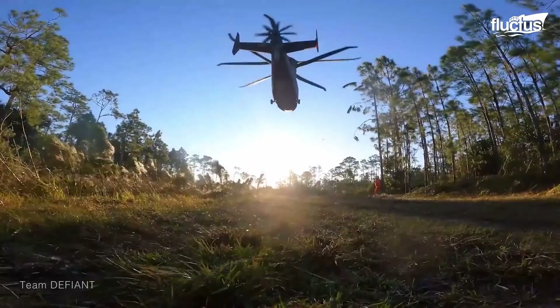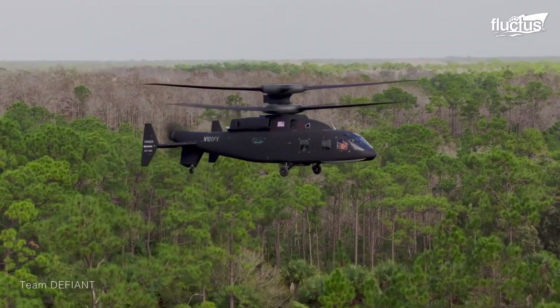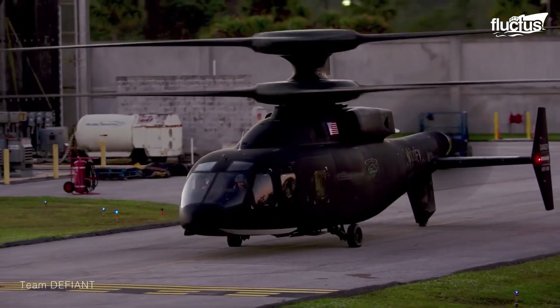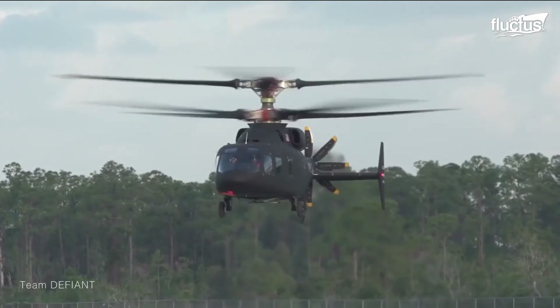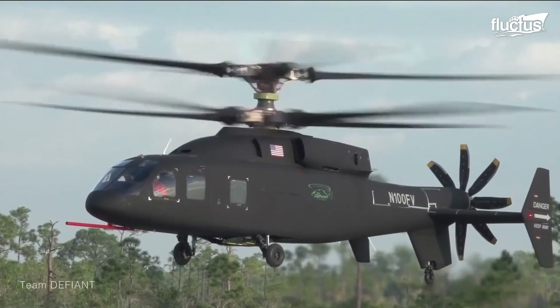Perhaps most impressive is the helicopter's ability to land and take off in extremely confined spaces, a feature that will prove incredibly helpful when it begins serving in front-line operations. Other tests confirm the SB-1's ability to bank at up to 60 degrees and to perform quick brake turns when required.